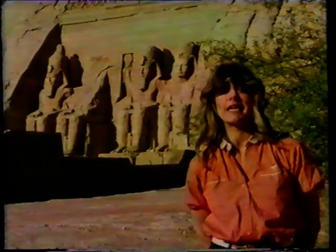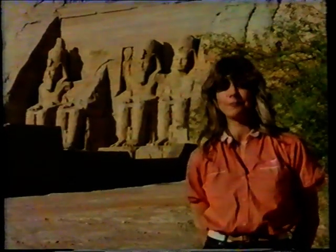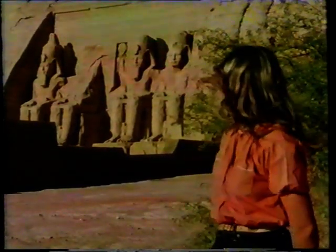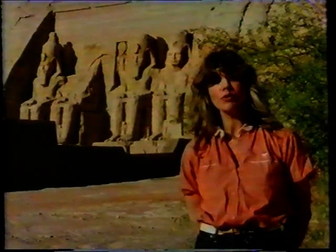If there's one thing the Egyptians were good at, it was building, and the Pharaoh Ramesses was the best builder of them all. Egypt is covered with his monuments, and today we're going to take a closer look at them. Behind me here is perhaps the most remarkable one of all, Abu Simbel.